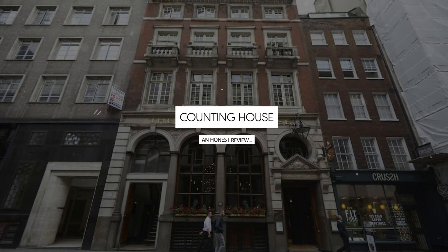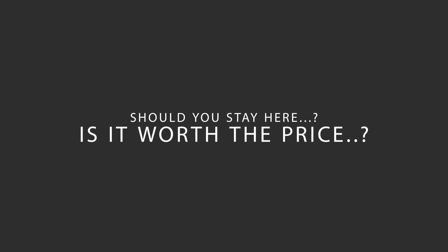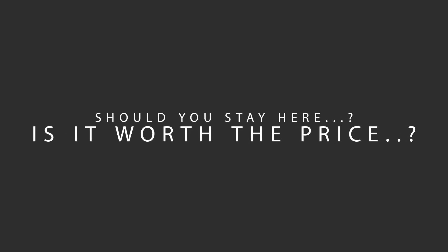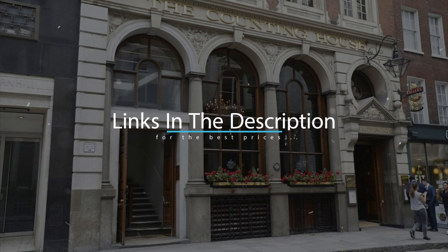Today, we're diving deep into a review of Counting House, located in City of London, London. Let's find out if this hotel lives up to its reputation, and if you should stay there. For booking a stay at the most ideal price, check out the link in the description.